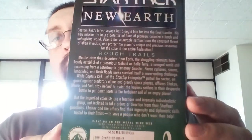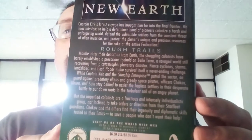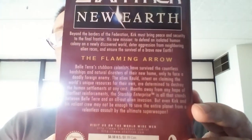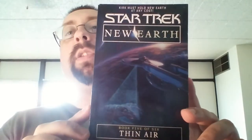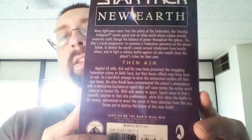I'll do a close-up again so you can pause and read it. This is book number four of six. Another one I paid 50 cents for. I'm on a Star Trek kick for some reason — my uncle used to watch it back in the 60s when it aired.